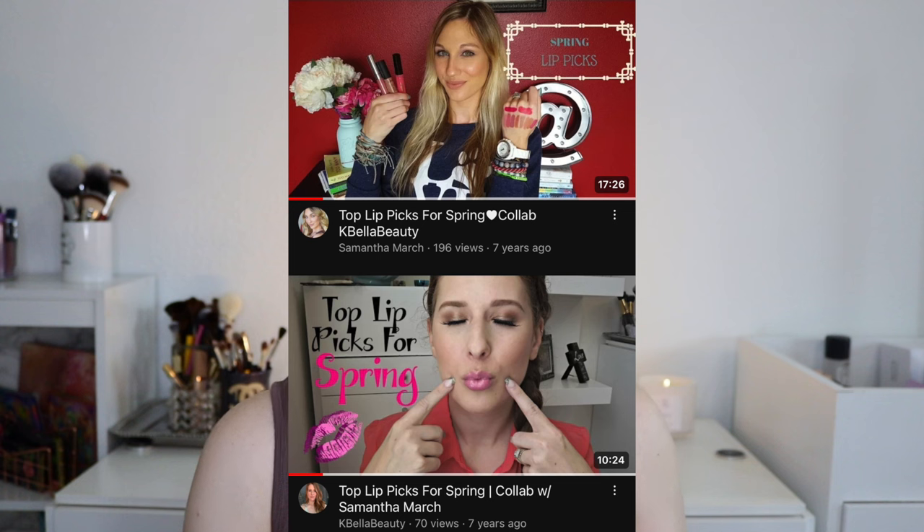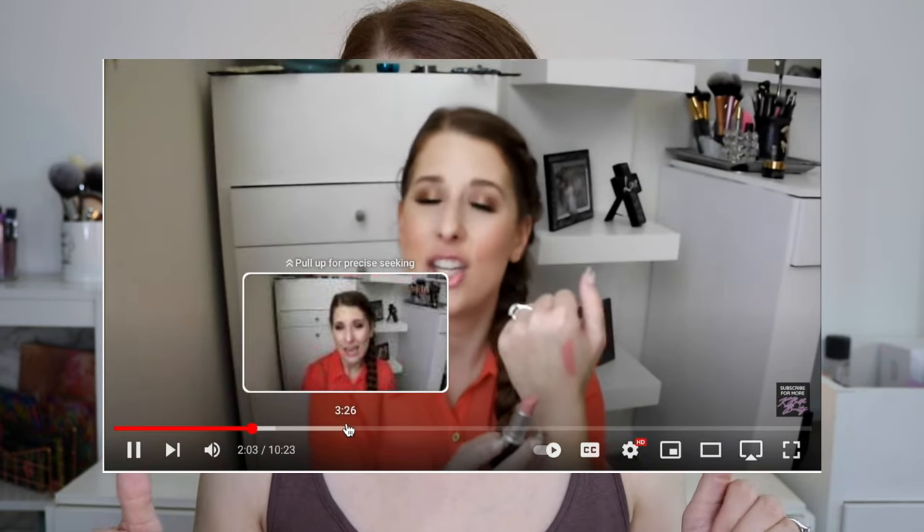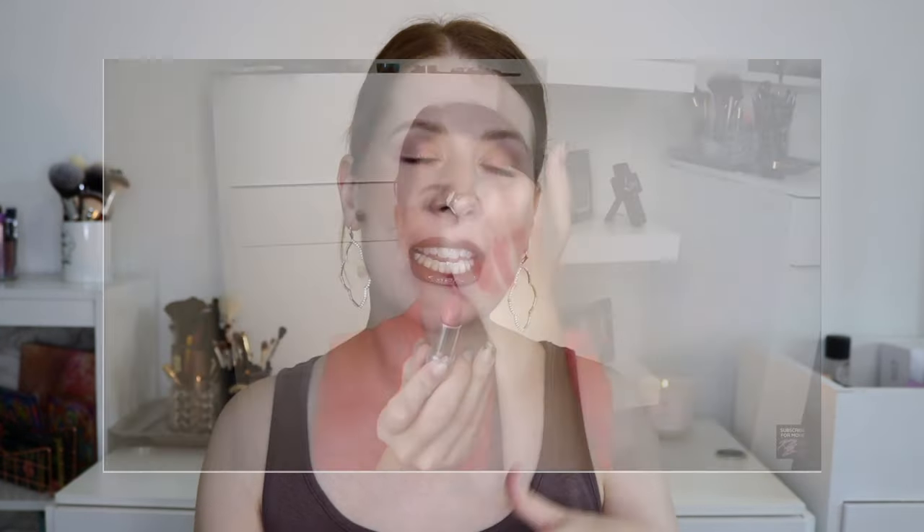This specific video is exciting because on March 21st of 2016, Sam and I did a collaboration where we were talking about our top lip picks for spring. That collaboration was my very first collab — I was new in this space and Sam was kind enough to do a collab with me. I thought it would be fun seven years later to do a revamped version. Not necessarily spring lip picks, but today's video is all about our go-to lip combinations.